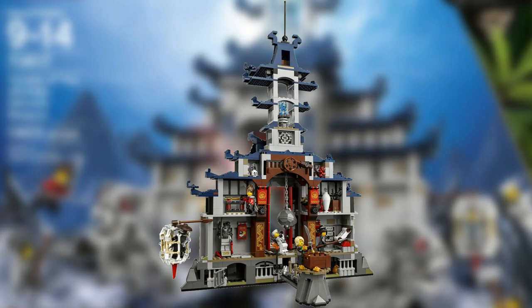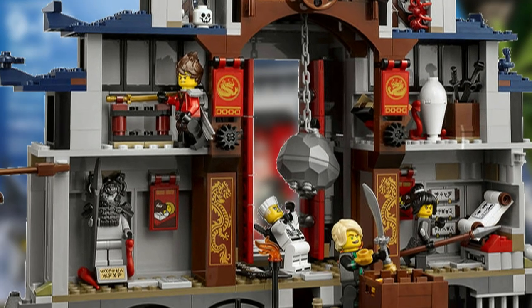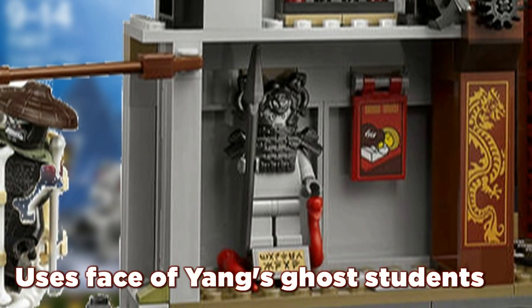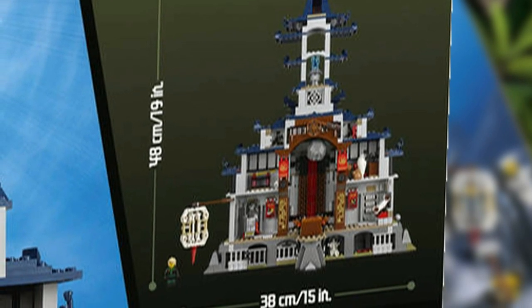The Temple itself has 2 attics and a storage room. The Temple also contains a few easter eggs, one being the Vermilion Army armor. Lastly, the Temple will come at a height of 19 inches or 49 centimeters.